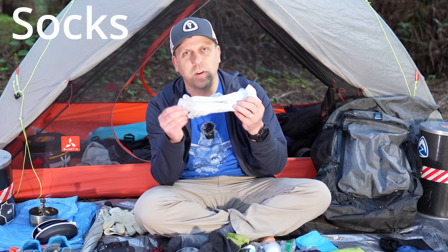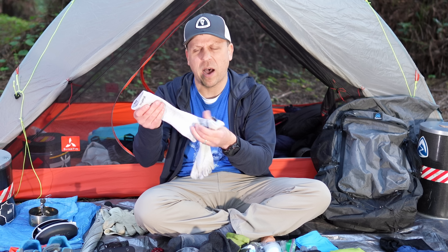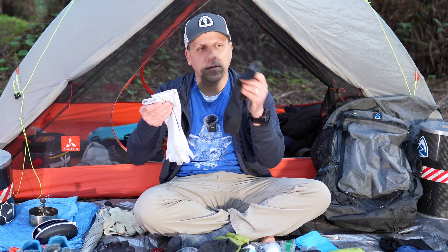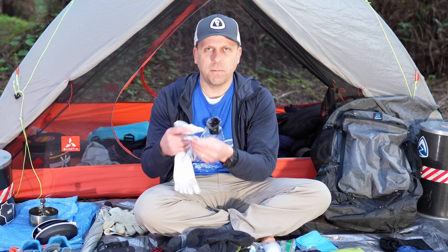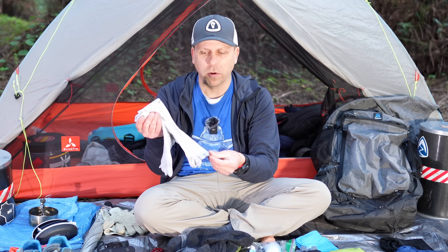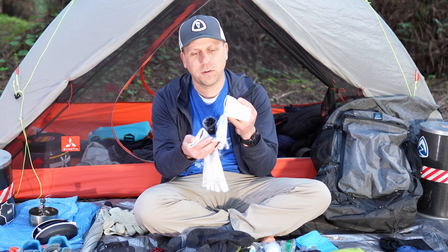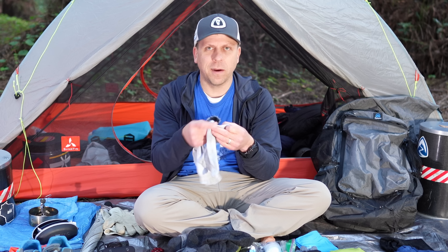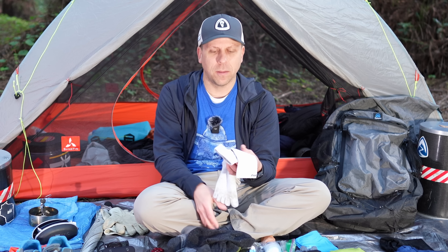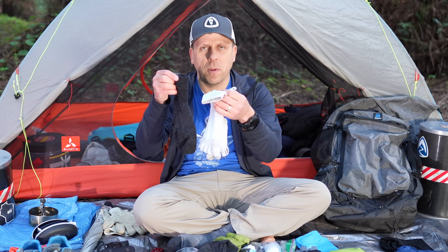For socks, I actually wear Injinji toe socks — these are the synthetic version. I tried the wool ones but they felt a little odd. I wear these underneath my regular Darn Tough socks, the light hiker short version. I would sometimes get blisters in between my toes or on the end of my toes. It didn't really hurt, but I would notice those at the end of longer trips. Ever since I've been wearing these, I don't really have those blisters on my toes at all. On the heel area where I would sometimes get blisters previously — and I used to put Leuko tape on my heel — since I've been wearing these Injinji toe socks with regular socks over them, I've not had any issues.